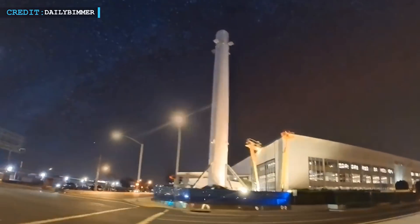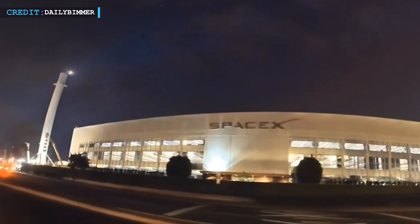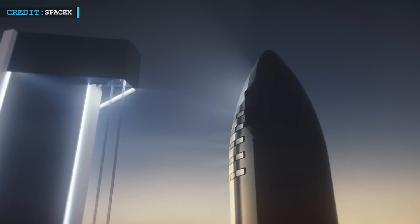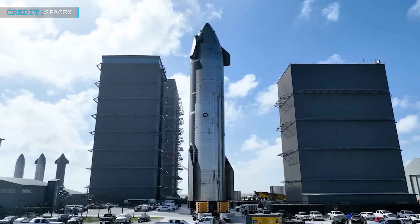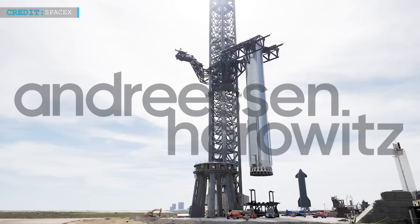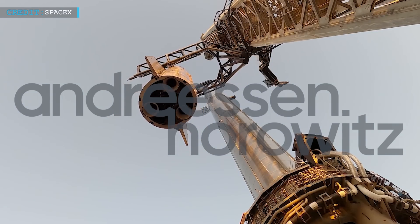Now let's look at some other SpaceX news. You will be happy to know that SpaceX is raising $750 million in funding, valuing the company at $137 billion. The funding will support the Starship program, aimed at sending the first manned mission to Mars. Recent events have affected Musk's reputation, including controversies surrounding his takeover of Twitter, accusations of censorship, and concerns about dividing his attention across multiple companies. Despite these challenges, the new funding for SpaceX is a positive development. Investors like Andreessen Horowitz are participating in the funding round, which slightly lowers the previous valuation of up to $150 billion.